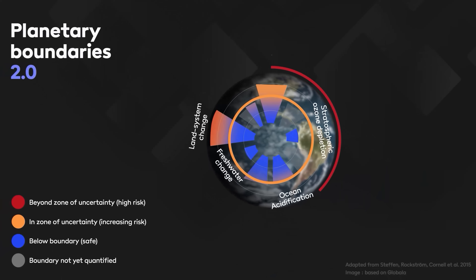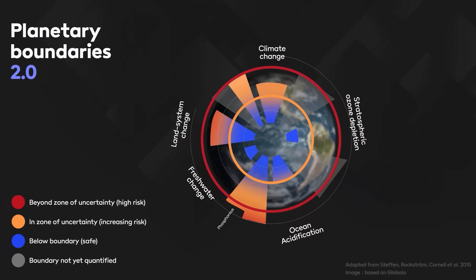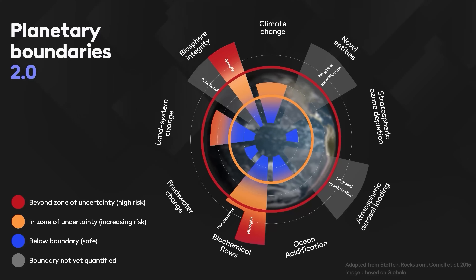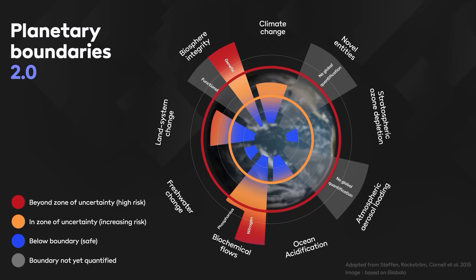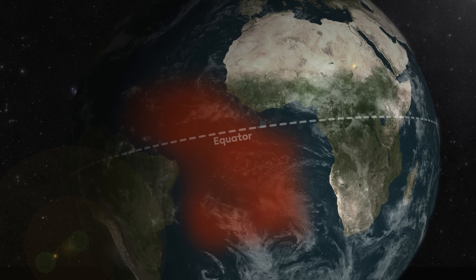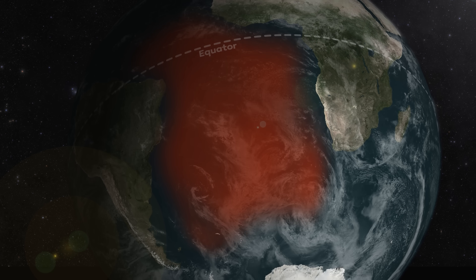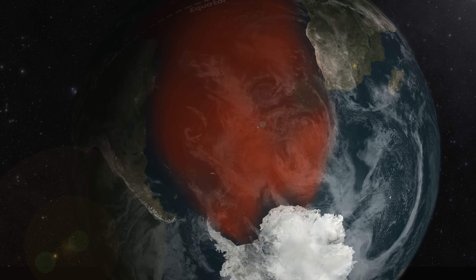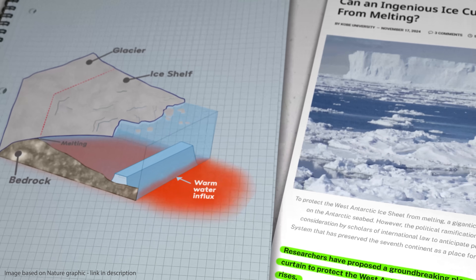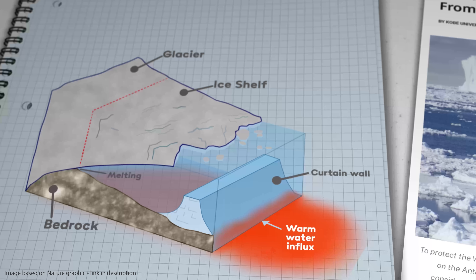One of the biggest challenges in any global geoengineering strategy is just the sheer scale of our various planetary systems, which as the name suggests are literally the size of a planet. How do we, for example, deal with an entire ocean's worth of warm water moving from north to south towards a landmass that's almost twice the size of Australia? One idea is to construct an 80-kilometre-wide, 100-metre-high underwater curtain to protect the West Antarctic ice sheet from the warm water influx.